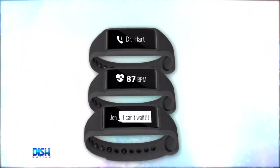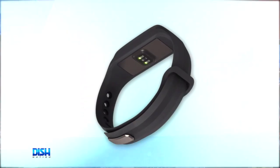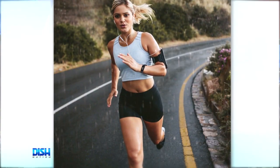It can track your steps, distance walked, calories burned, and active time. Plus, it has continuous heart rate monitoring and can track your daily habits, such as diet, medication, hydration, and weight journal.